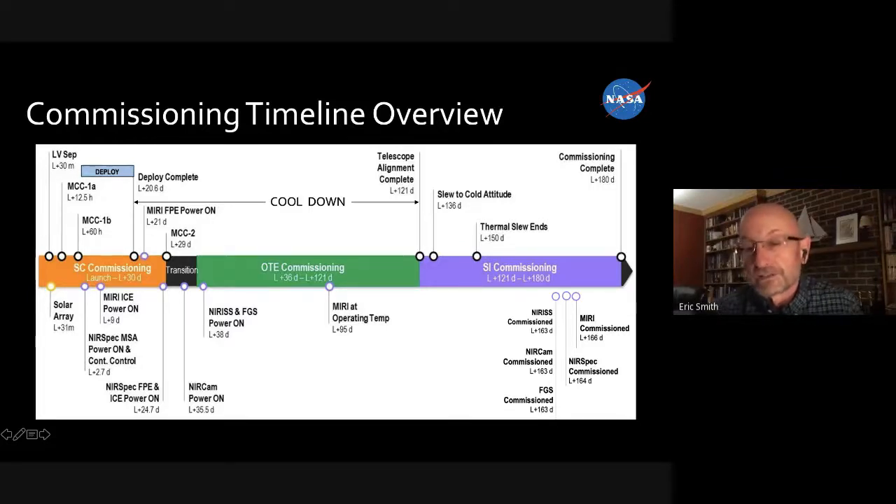About six months after launch is when we expect to see data. One challenge will be bringing the public along during that commissioning period — you don't want to go radio silent. We want to bring people along and say, this is what we're doing today, these are the signals we're getting back, as we do this commissioning up in Baltimore.